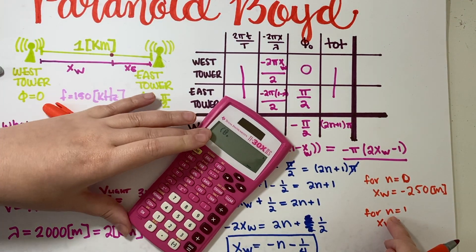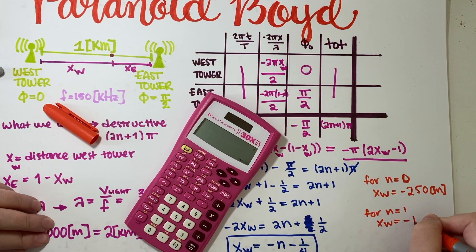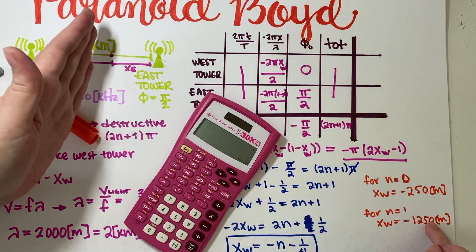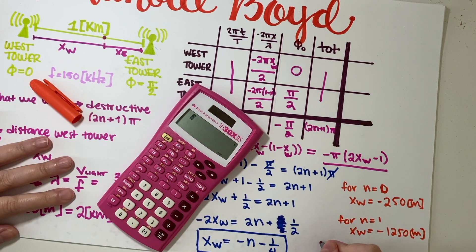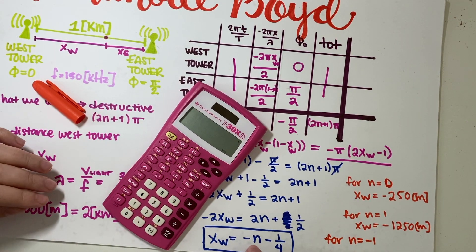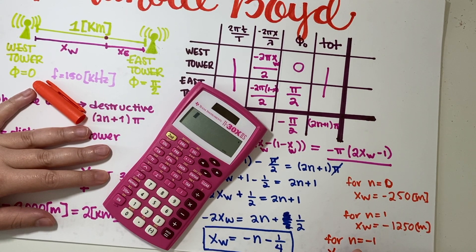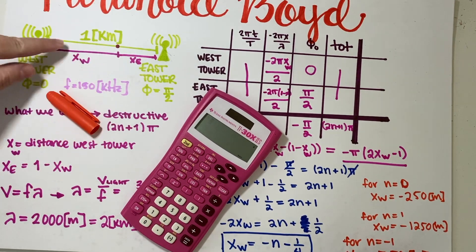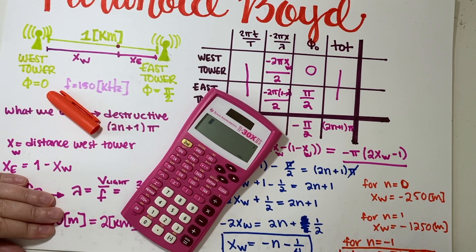For n equals one: x would be negative 1,250 meters — even farther outside the strip, so that doesn't work either. For n equals negative one: x = negative(−1) minus one-quarter = one minus one-quarter = three-quarters km, which is 750 meters. That's positive and within the one-kilometer strip, so n equals negative one is the value that works.